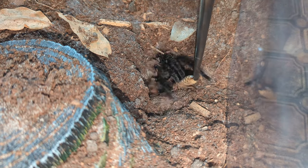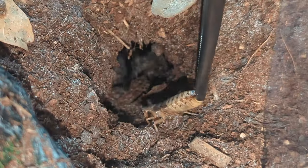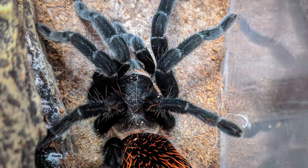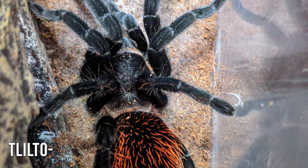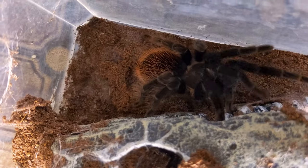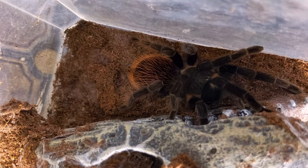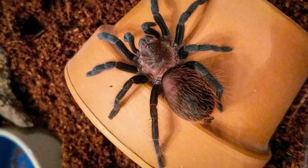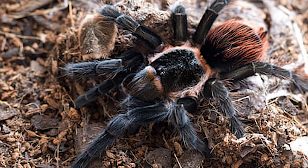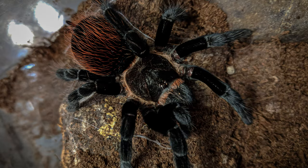Hey, what is up you guys, I'm Tatiana, this is my Mexican Red Rump Tarantula, Harper, and you're watching Tatiana's Tiny Zoo. In today's video we'll be going over the Tliltocaudal vagans, formerly known as the Brachypelma vagans, and everything you need to know before getting one. Harper was the second tarantula I ever got and she's been with me for over 5 years, so this species is very close to my heart. I can't wait to tell you all about this awesome spider and why this species makes a great tarantula for beginner keepers.